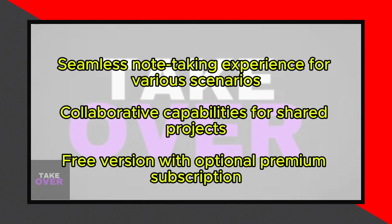Notin may not be suitable for users who require advanced features like task management or extensive collaboration capabilities. The app's free version offers a solid foundation; however, some users may find the premium subscription necessary to unlock additional functionality.